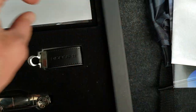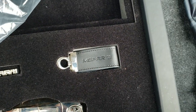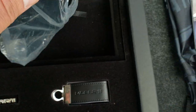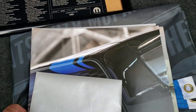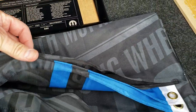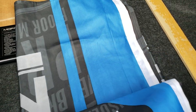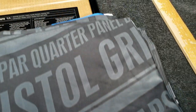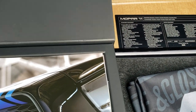This is a letter of authenticity, and then you get this plaque that comes with it as well. And then there's a flag in here too that obviously color-matches everything with this Mopar 11 package. So very cool stuff with this car — and we haven't even got to the interior yet.